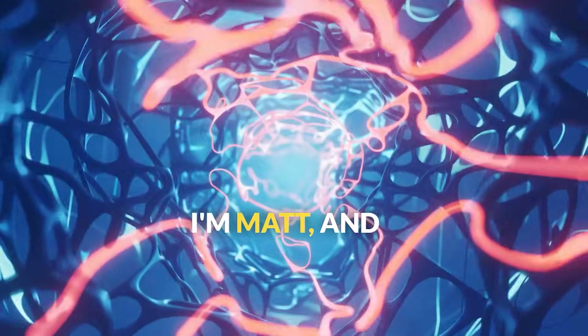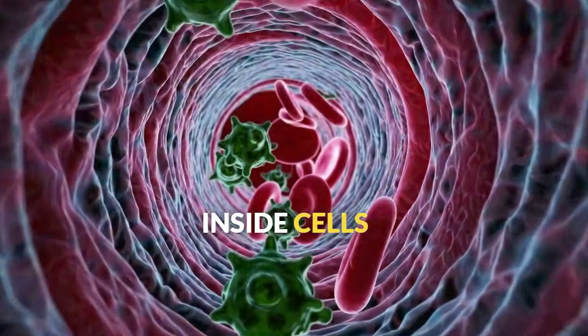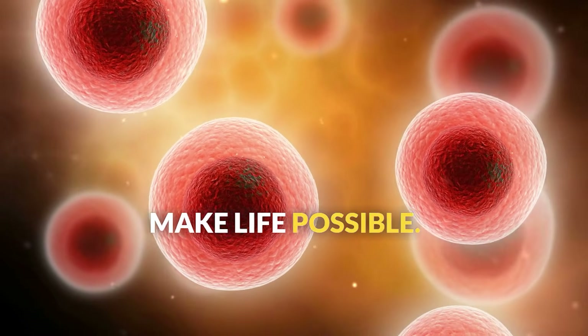Welcome to Seismic. I'm Matt, and today we're taking a tour inside cells to discover the incredible structures that make life possible.